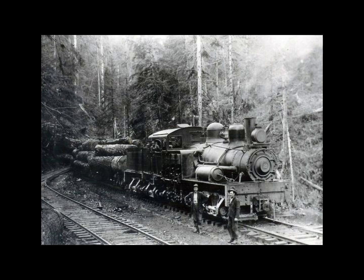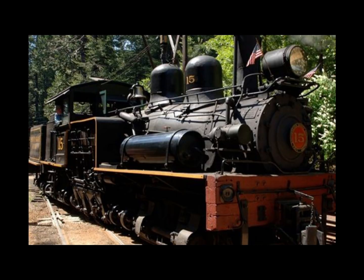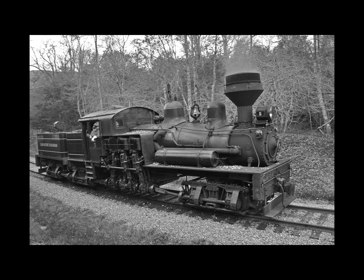These locomotives were driven by a crankshaft that powered the trucks by a network of gears, differing primarily in the arrangement of the pistons to the shaft. The first and most popular geared locomotive was designed by lumberman Ephraim Shay in 1878. Early Shays were built by the Lima Machine Works of Lima, Ohio, and they used two vertical cylinders on the engineer side to turn a horizontal crankshaft that powered two pivoting two-axle trucks at each end of the locomotive, turning the wheels through a network of gears.